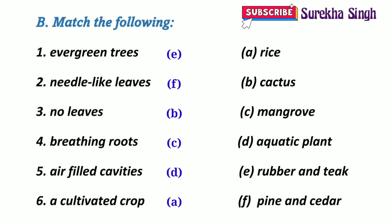6. A cultivated crop — Rice is a cultivated crop.